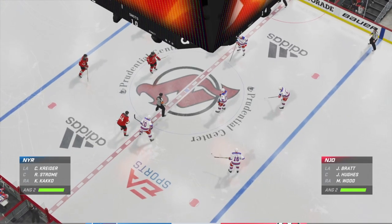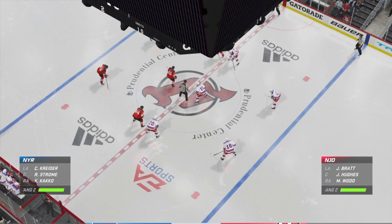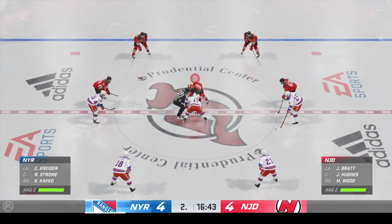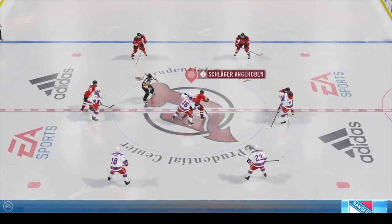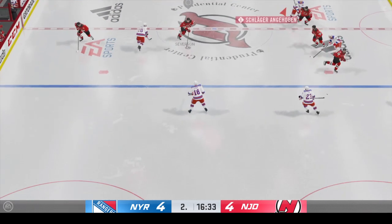New York's even the score here in the second. I like the way they've played this period — they've had pucks to the net, they look like they've been pretty aggressive, and they've now got the equalizer. Face-off here in the neutral zone, and we are back underway.